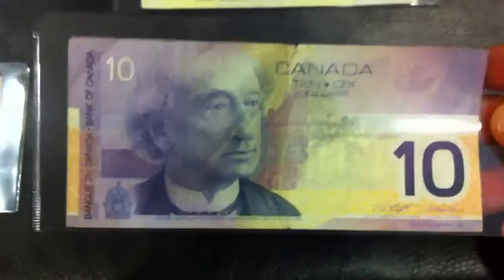Next we have this banknote — going in chronological order, this one is from the year 2001, a little bit rough, about VG condition. But what I like about this note is that if you look at the serial number, it is a radar note — reading the numbers from either direction it reads the same: 4718174. Probably worth about $15 in this condition.